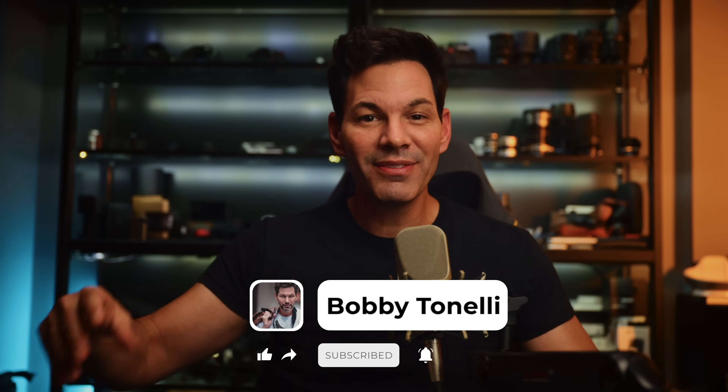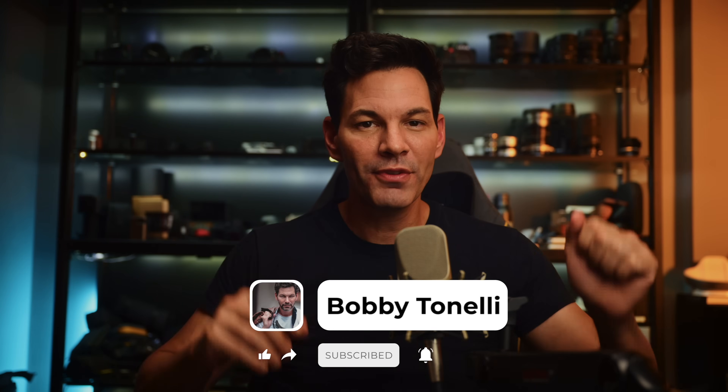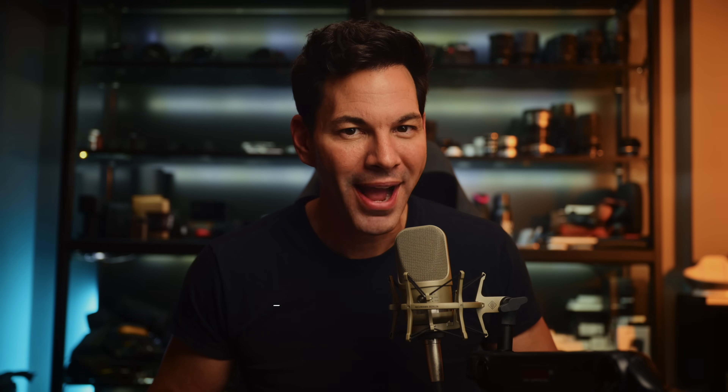Mind blown. Seriously. With that, guys, if you liked this video, like and subscribe. Thank you for the support, greatly appreciate it, and I'll chat to you all very soon. Bye.